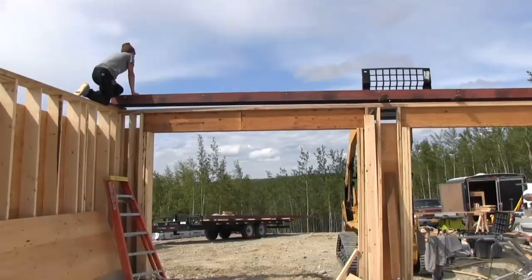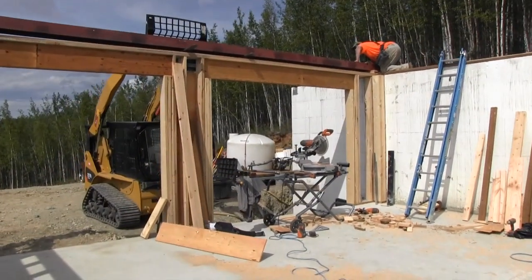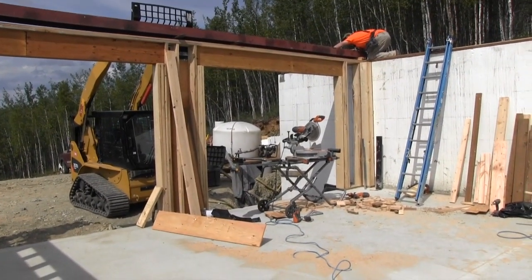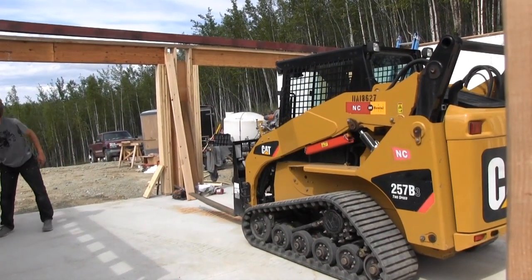There was an engineering point where we have these big point loads that land right in the middle of the garage. To accommodate those big point loads that come down, we had to put a steel beam in, span the distance, and basically transfer that weight down. Getting that steel beam in place was definitely a challenge.